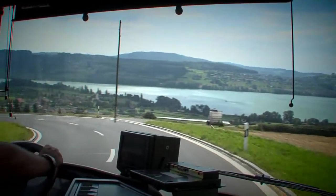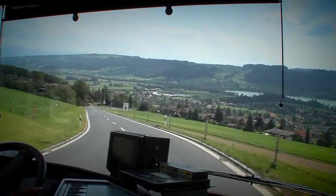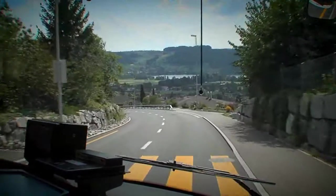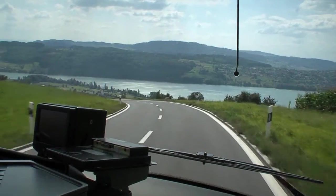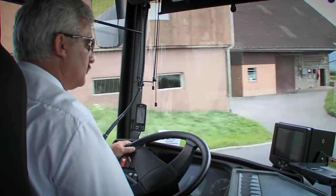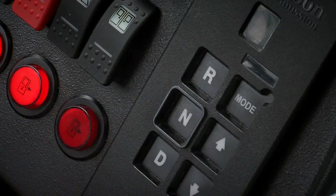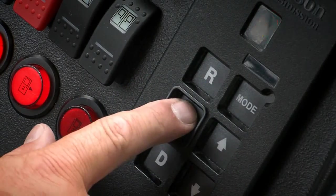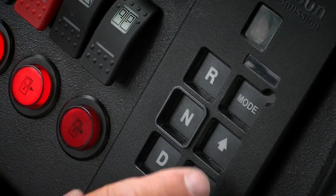Driving a hybrid powered bus does not entail any significant changes in driving technique or bus operation for the driver. Thanks to various innovative control systems, hybrid powered buses are more driver friendly. The control switches on the instrument panel are identical to those used with conventional vehicles. A DNR Drive Neutral Reverse control unit is used to operate the hybrid drive.